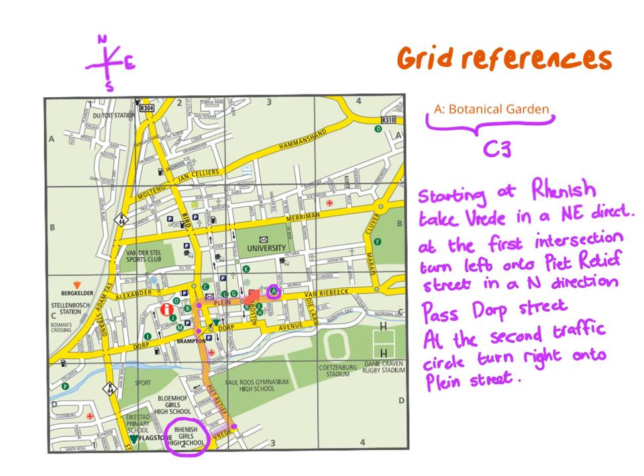Make sure to write down all those street names when explaining where it is, and also mention if the Botanical Garden is on your left or right. If you look closely here there's a cross, so that is most likely a church. You can also say that the Botanical Gardens are next to a church.